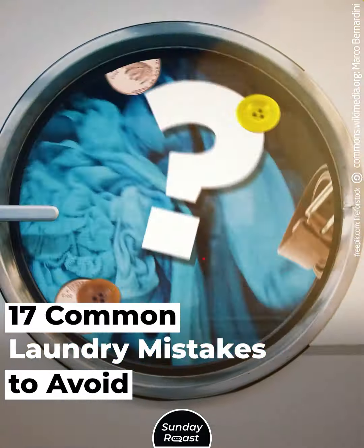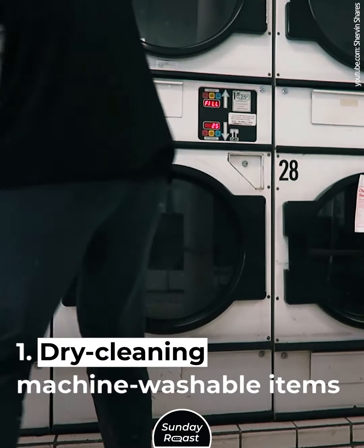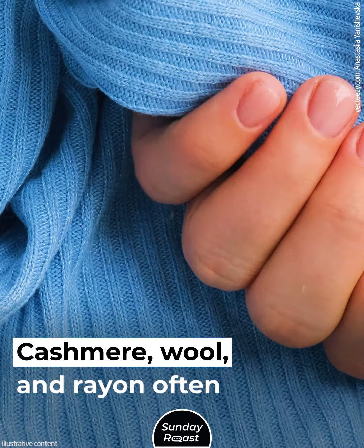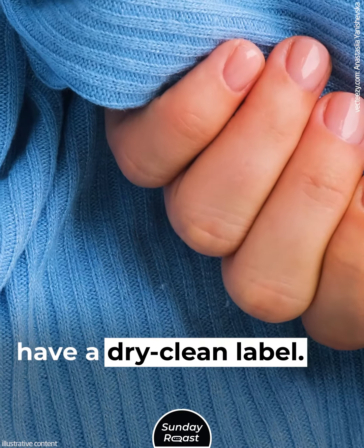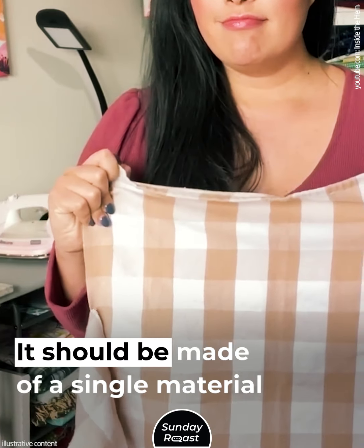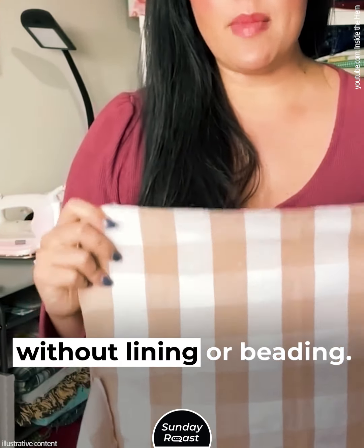17 Common Laundry Mistakes to Avoid. Mistake 1: Dry Cleaning Machine Washable Items. Cashmere, wool, and rayon often have a dry clean label. A machine-safe garment has to be colorfast and should be made of a single material without lining or beading.